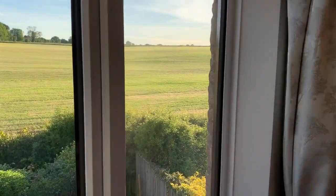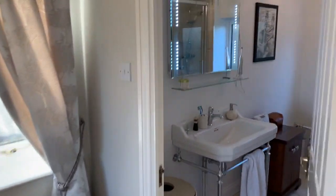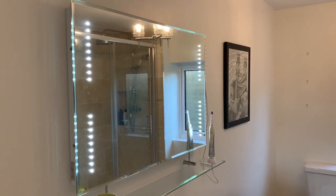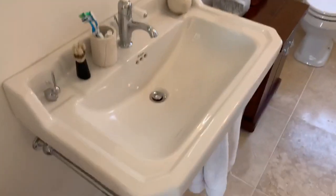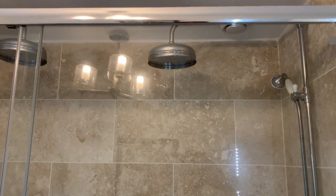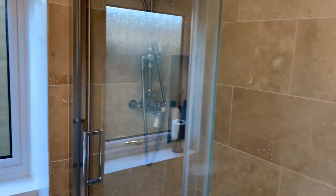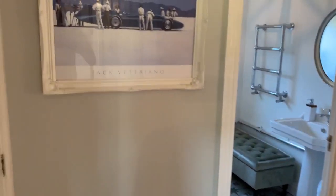The ensuite has been totally ripped out and redone. There's a heated mirror that doesn't steam up, with lighting and Bluetooth speakers so you can play music while showering, plus a shaver socket. There's a large sink, toilet, and travertine tiles on the floor. We ripped out the bath and put in a double shower — inspired by a luxury hotel stay — and the water pressure is good enough for two people to shower at the same time.